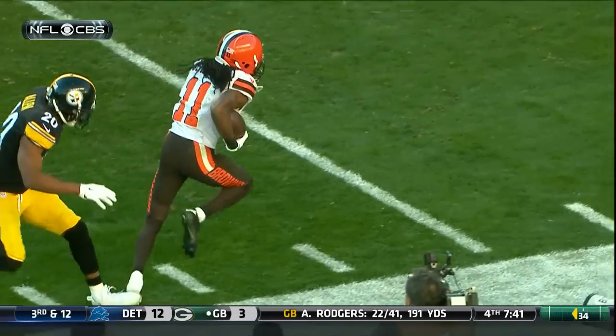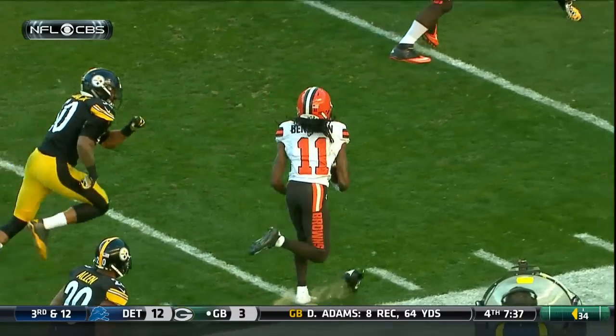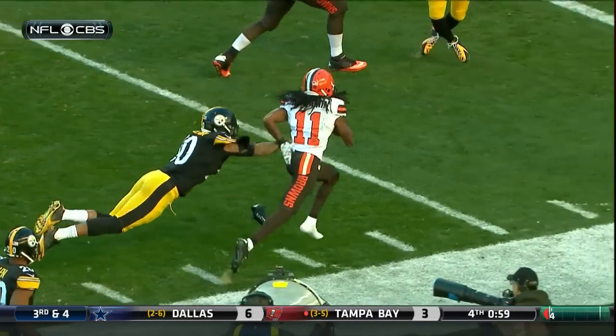Allen coming over and there he's out at about the 15 and a half. The shoe comes off at about the 10.